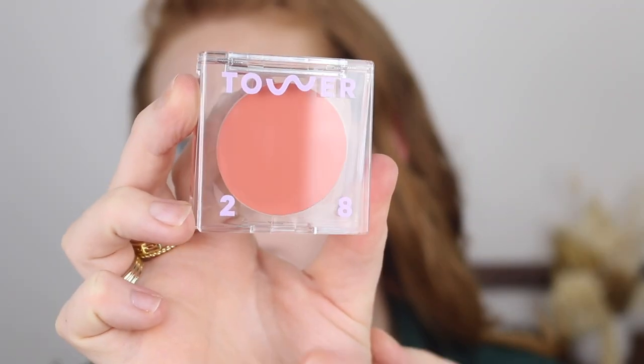The next product I have is a cream blush by Tower 28 — the Beach Please Luminous Tinted Balm in the shade Rush Hour. I'm pretty sure I got this from the website Revolve. A little bit about Tower 28: the founder, Amy, had sensitive skin her whole life, so she wanted to create a brand that would cater to those issues. Her products are non-toxic, free of sensitizing irritants, full of calming and nourishing ingredients, and vegan and cruelty-free.